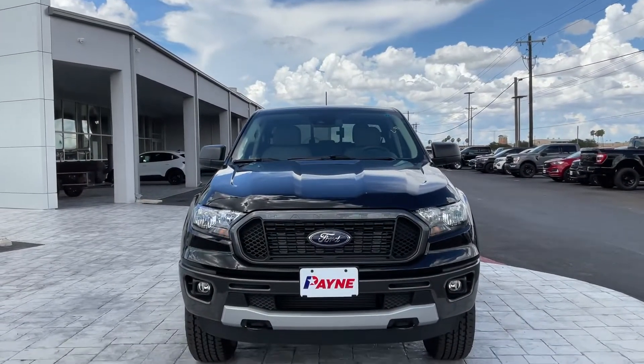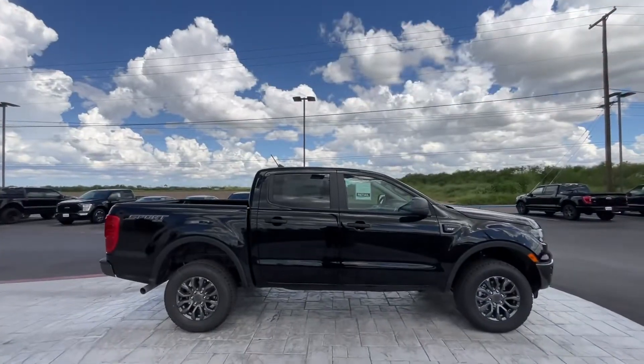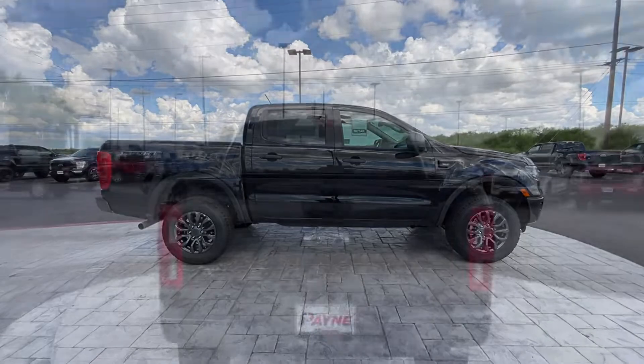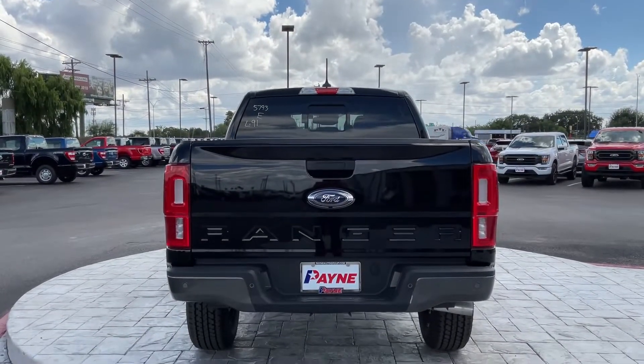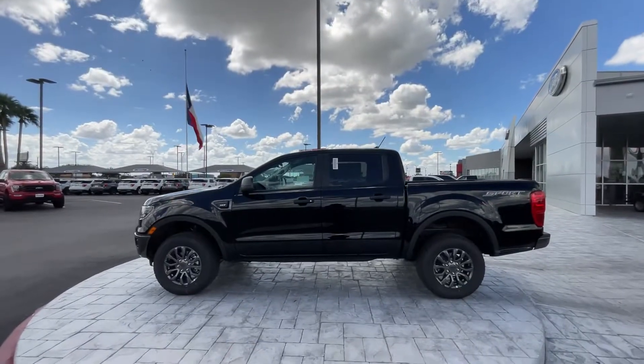Ever since the invention of the tailgate, trucks are the multi-tool of the auto industry, and Payne Auto Group has trucks of all sizes to fit your family, farm, fleet, and commercial needs. We have easy financing available, including over 35 lenders to get you the deal that fits your budget.